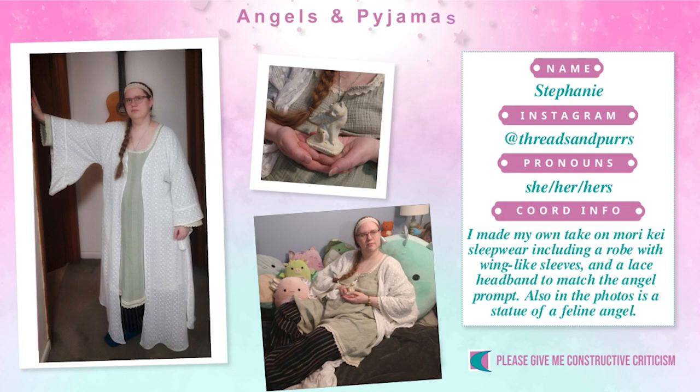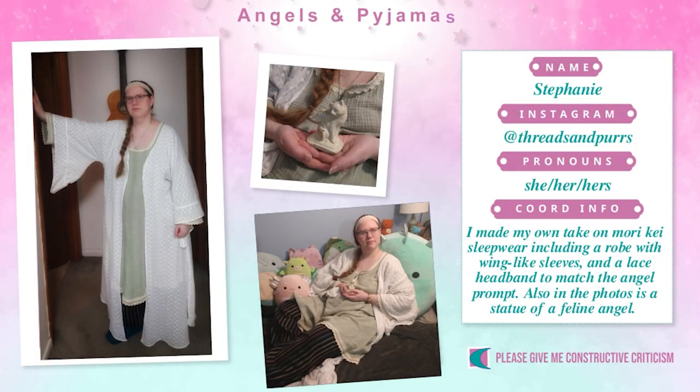Next we have Stephanie. She made her own take on Mori Kei sleepwear, including a robe with wing-like sleeves and a lace headband to match the angel prompt. Also in the photo is a statue of a feline angel. Stephanie also asked for constructive criticism, but I'm really not good at Mori Kei. I love the robe with the angels — it's very cool and very Mori Kei to me. What I would say is that the PJ bottom in the third picture, the black one, is maybe a little too dark and not matching the rest of the colors. I might change it to a cream or ivory colored PJ bottom. Maybe also I would leave the hair loose, though a lot of people with long hair do braids to sleep, so maybe that works.